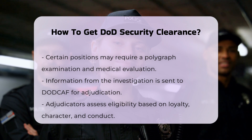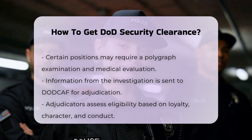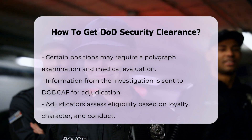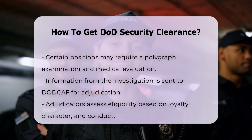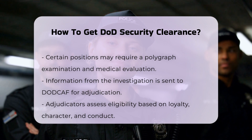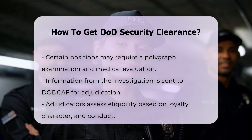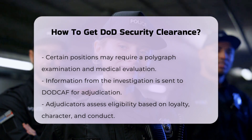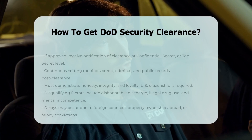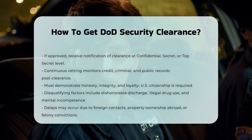Step 7: Clearance Award. If your application is approved, you will be notified by the security office that you have been granted a security clearance. This clearance can be at the confidential, secret, or top-secret level, and may include additional access for Special Compartmented Information (SCI) or Special Access Programs (SAP). Once a clearance is awarded, there is continuous monitoring of changes to your credit reports, criminal records, and public records. This ensures that any negative changes may trigger a reinvestigation to maintain the integrity of the clearance.